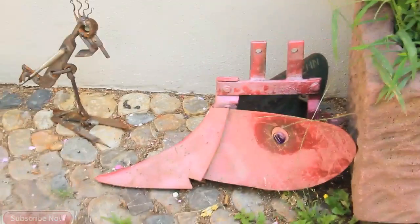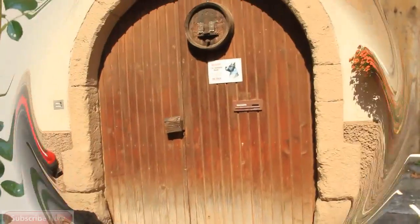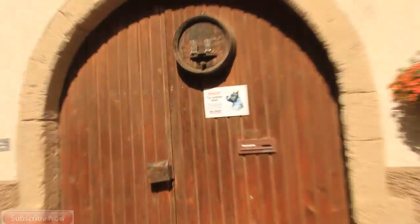Modern art made out of old tools, and an old tin man. An old vine.